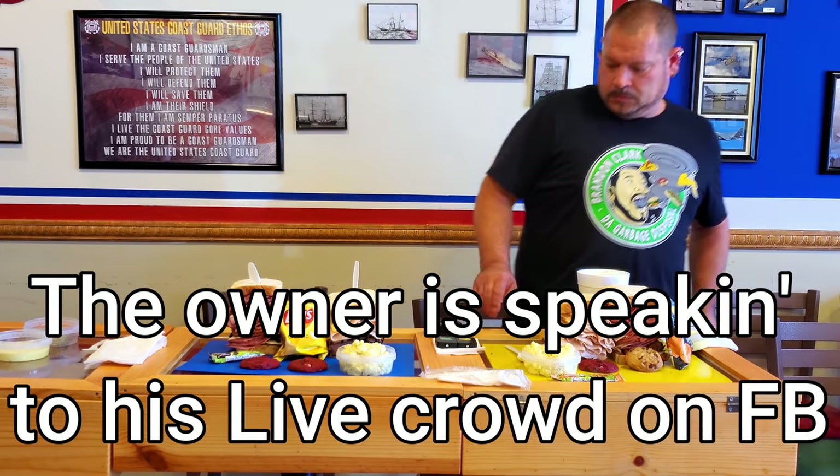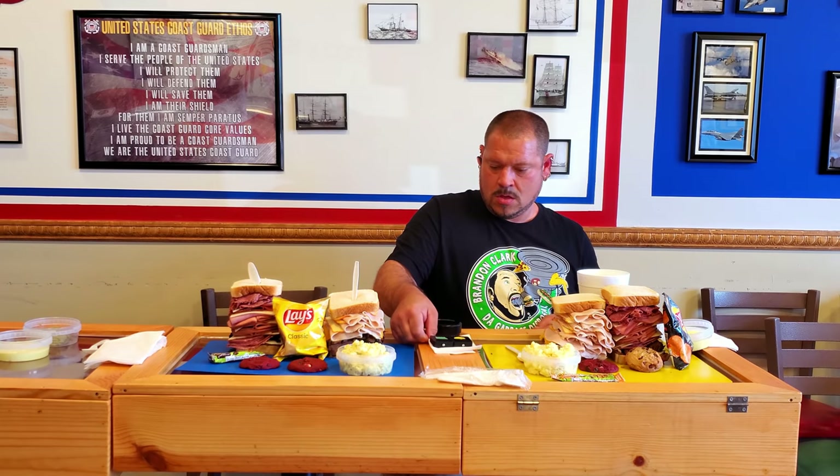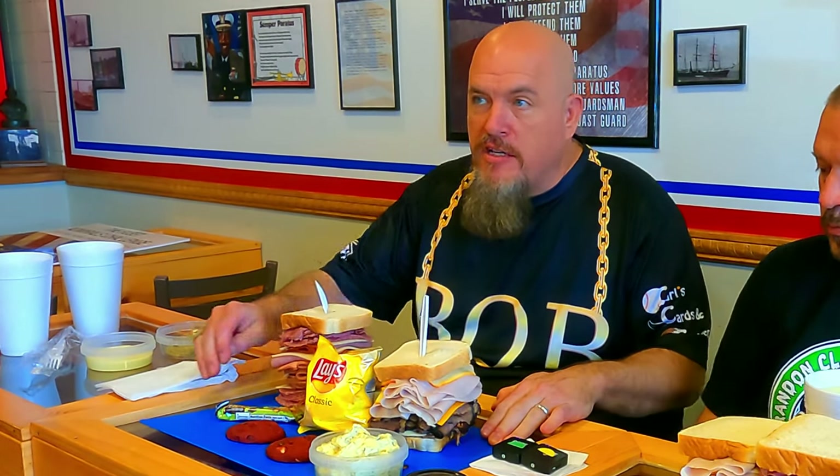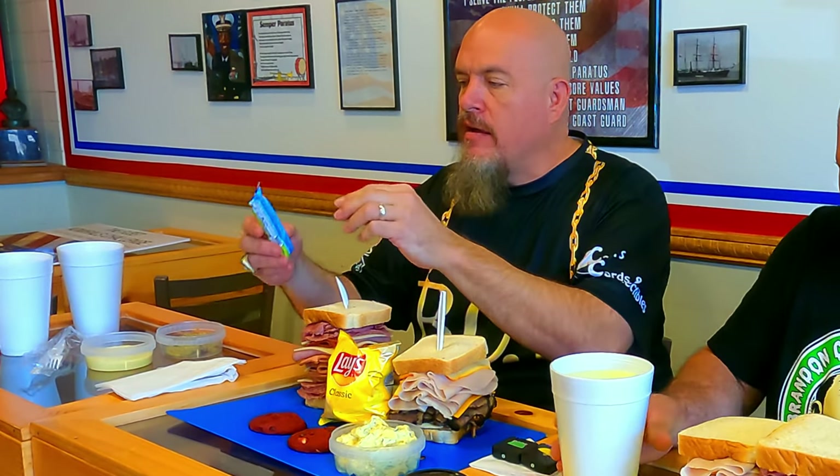We didn't go over this before, but this is how the challenge is presented to you. You're allowed to do whatever you want beforehand — open up the chips, the granola bar, do whatever you want to the sandwich. You can't eat anything, of course. So I'm going to go ahead and take advantage of that and open up my food.